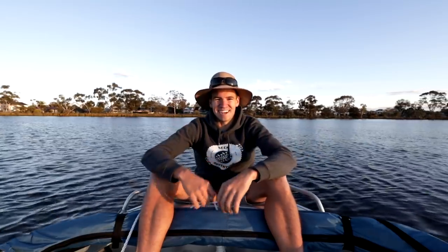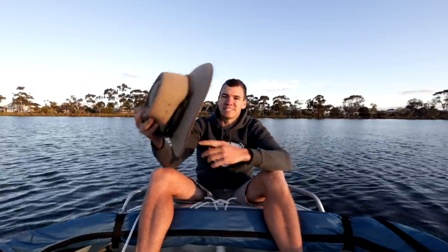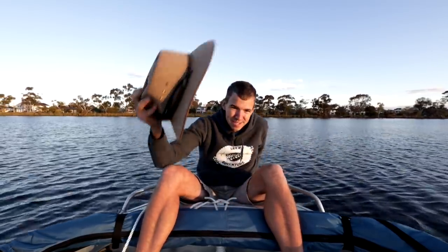I get a lot of comments and questions, even emails about this, so I thought I should finally answer the question. What hat do I wear? Well, here it is guys. This hat is by a company called Akubra, it's an Australian company, and the hats are made somewhere over in the eastern states, and this particular model is the Cattleman.